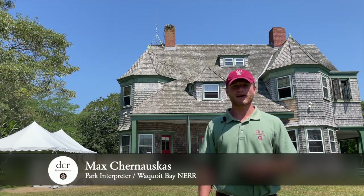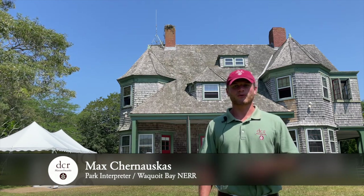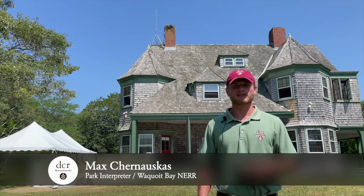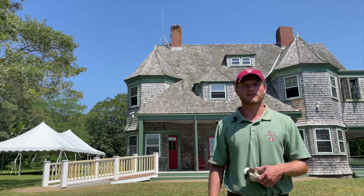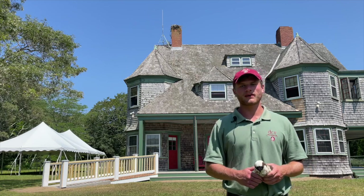Hi and welcome to the Waquoit Bay National Estuarine Research Reserve. I'm Max and I'm one of the park interpreters here. At the reserve we perform research to help us better understand the marine coastal ecosystem. Today we're going to be talking about a very special guest, the Osprey, who appears here at Waquoit Bay every summer.